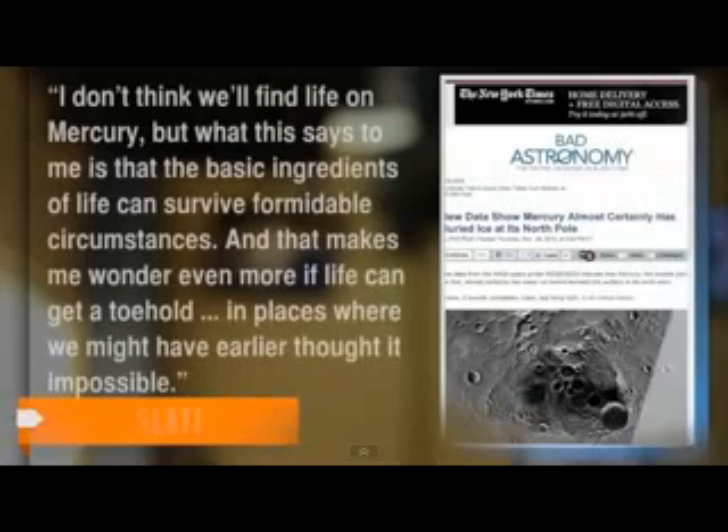I don't think we'll find any life on Mercury, but what this says to me is that the basic ingredients of life can survive formidable circumstances. And that makes me wonder even more if life can get a toehold in places where we might have earlier thought it impossible.